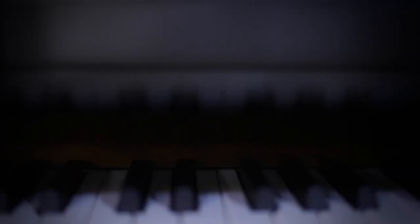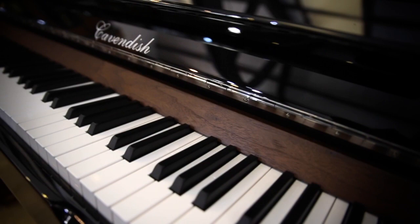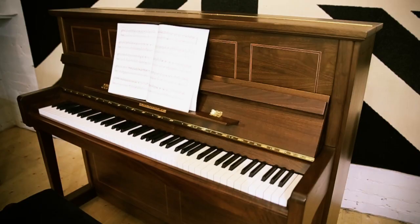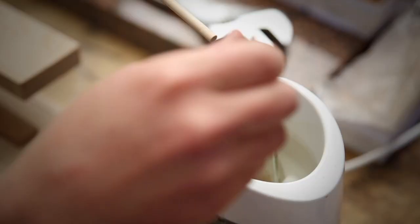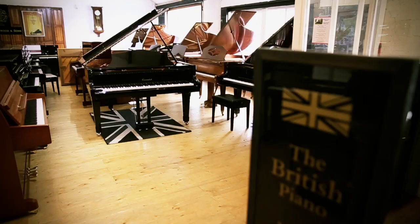Cavendish pianos are built very much in the tradition of British pianos, which means that they are very mellow in tone. They are often called softly spoken — more sweet, almost orchestral woodwind sound rather than the brassy timbres of modern instruments. Pianos have been built and handmade in Britain for over 200 years, and Cavendish is part of that tradition.